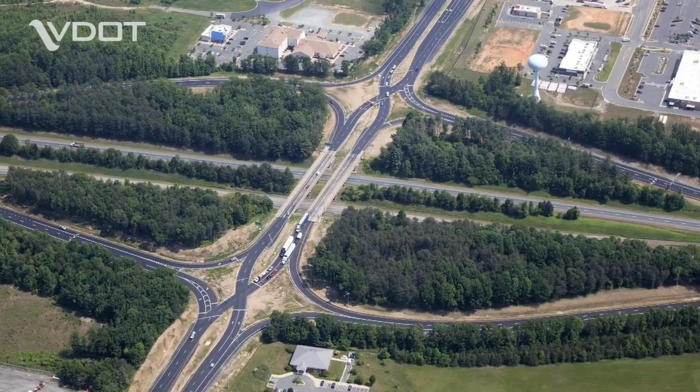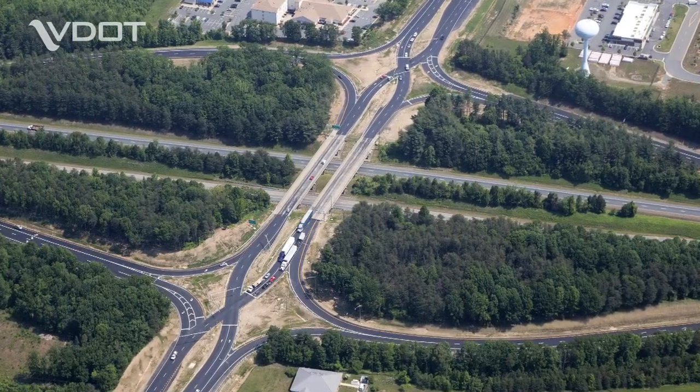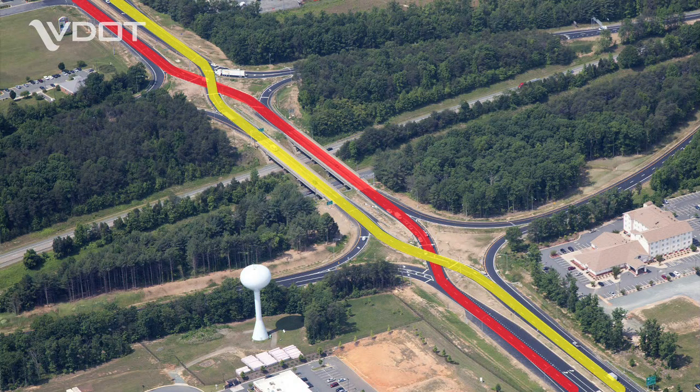We considered various alternatives, and one that came up was an innovative alternative called the Diverging Diamond Interchange. When I first heard about the Diverging Diamond — I live in the area, I grew up in the area — my first reaction was, oh no, how are my grandparents going to drive through this? We had a pretty robust public outreach, and originally they were fairly skeptical about traffic crossing each other and, in essence, traveling on the left-hand side versus the typical right-hand side.